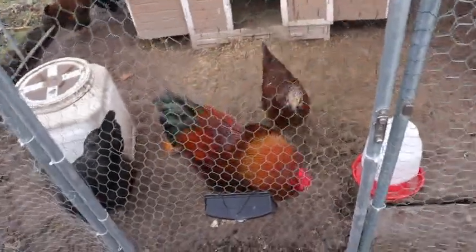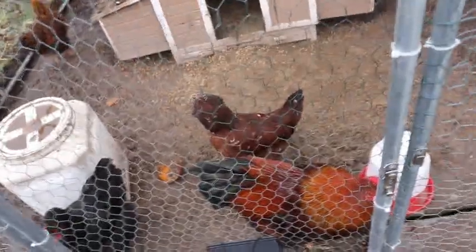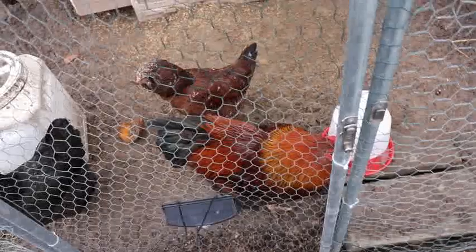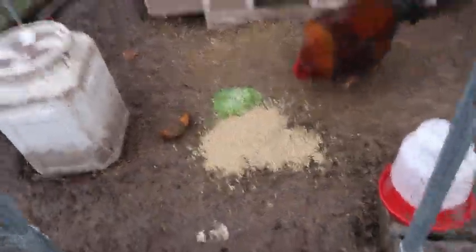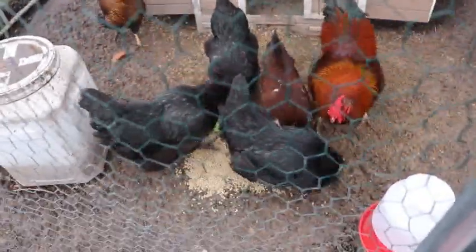How much do you feed chickens? You feed chickens about a quarter pound of feed per day per chicken. I have six chickens, so they get a pound and a half of feed a day. I also threw in some black seed sunflowers and some broccoli microgreens — they love those. You can see how they just run over there to get them.